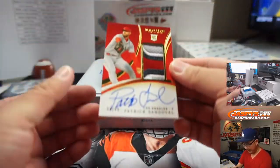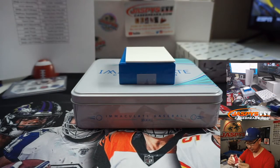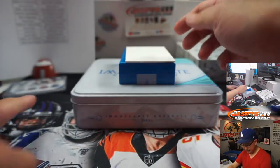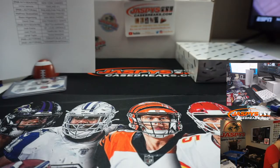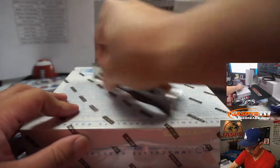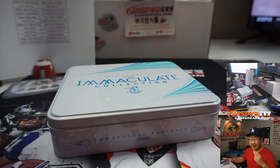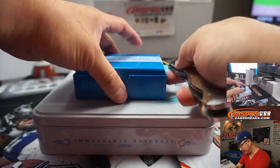And then the last one here: Patrick Sandoval, 4 out of 99 — three-color patch and on-card autograph. Dan with the Angels. Final box coming up — then we've got a pretty fun randomizer at the bottom. This OKC-Rockets series is pretty good. Hopefully everyone's tired out — the Rockets are tired — when they face my Lakers in a couple days.